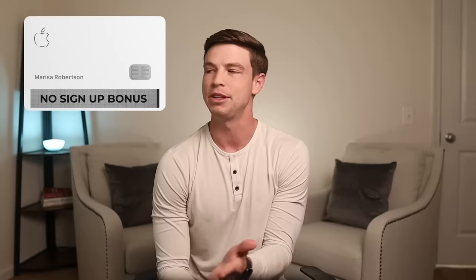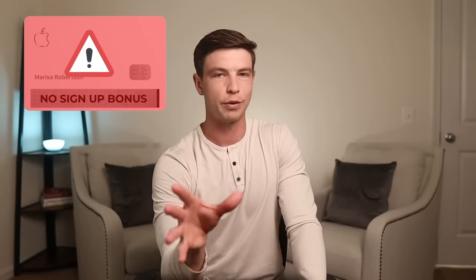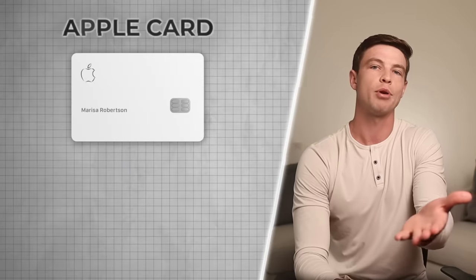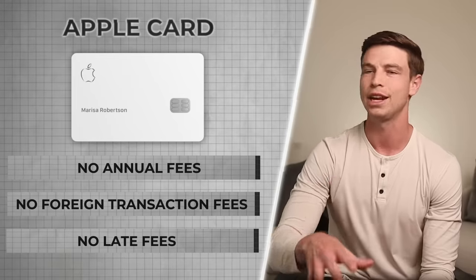Let's start off by talking about the Apple Card. There's no signup bonus aside from maybe small limited time promotions they run every now and then. And normally when a credit card has no signup bonus, that's a big red flag for me because there's so many other great credit cards out there with signup bonuses. But at least the Apple Card has no annual fees, no foreign transaction fees, and even no late fees, which is good news for a lot of people that just hate credit card fees.